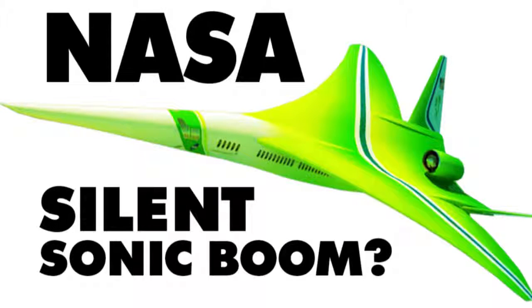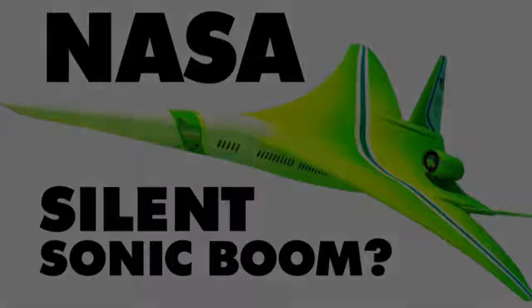Do you want to fly faster than the speed of sound, create a loud sonic boom, and wake the neighbors? Well, too bad, because NASA's working on quieting those loud sonic booms.